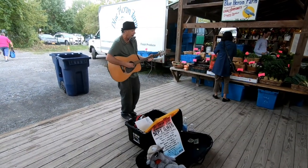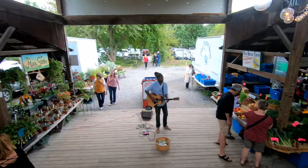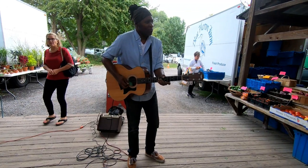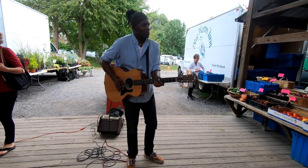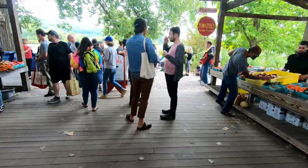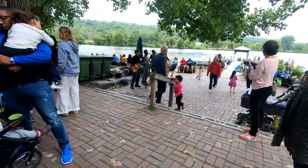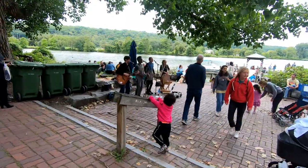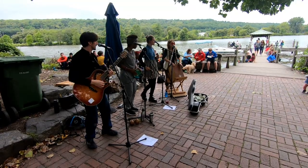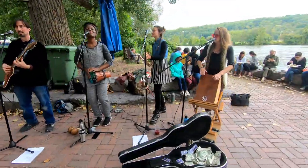There is always plenty of live music, with different musicians playing throughout the day. London is almost always here with his guitar, and he is an amazing player. I could hear the rhythm from this band from my stall on the other end of the market. Wherever you are in the market, you can hear music playing — it's a great addition to the atmosphere.